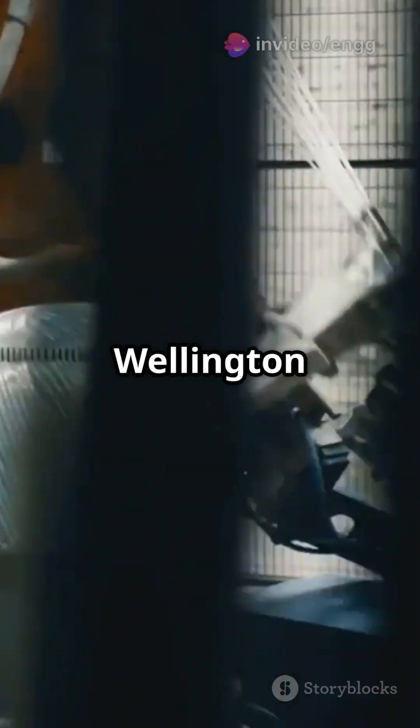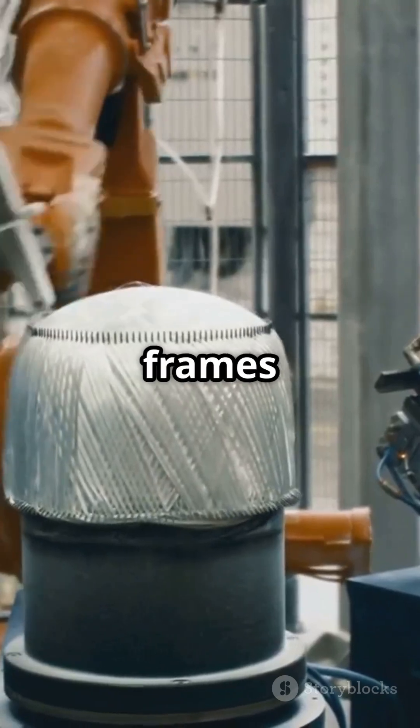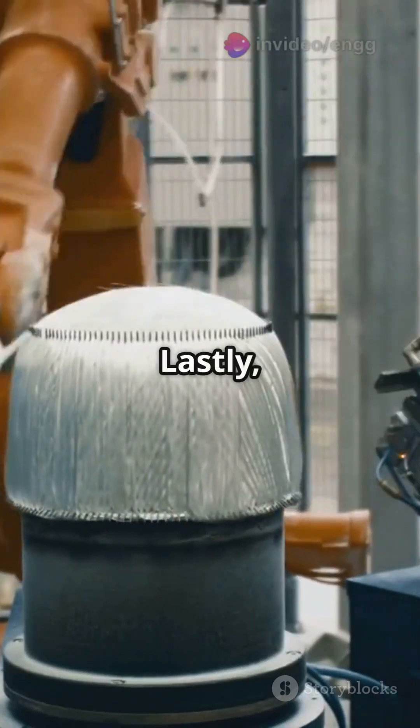During WWII, the Vickers Wellington bomber showcased another advantage: simplified manufacturing. Geodesic frames allowed for faster, easier assembly using readily available materials.